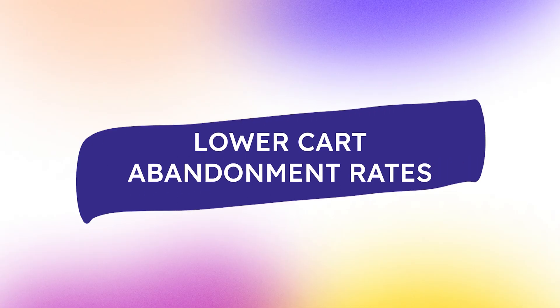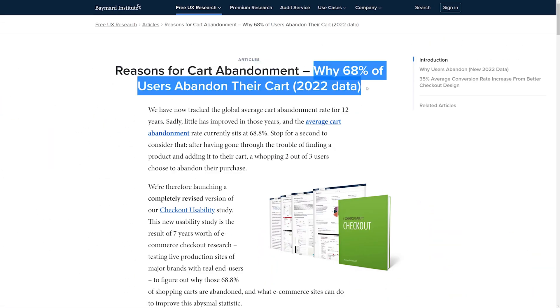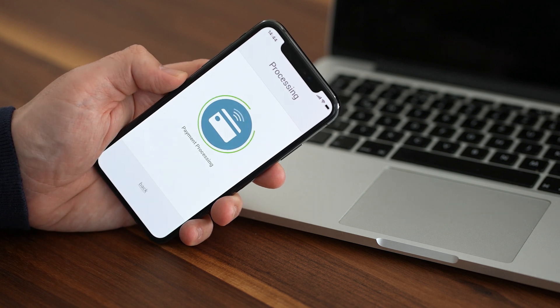It can lower cart abandonment rates. The average rate of cart abandonment, according to several studies, is 68%. Even though animation alone won't improve a bad shopping experience, it's a great way to prompt a visitor to check out before leaving the product page.